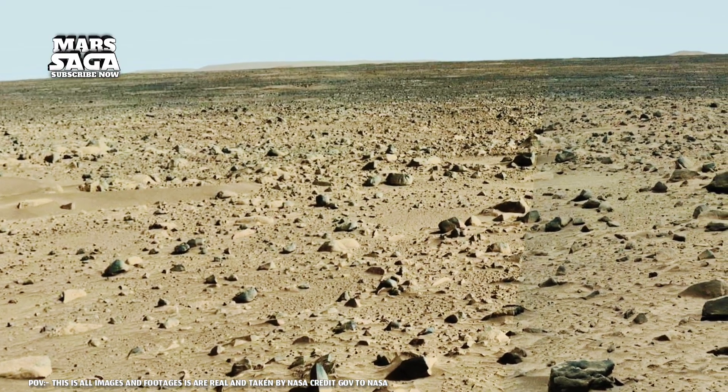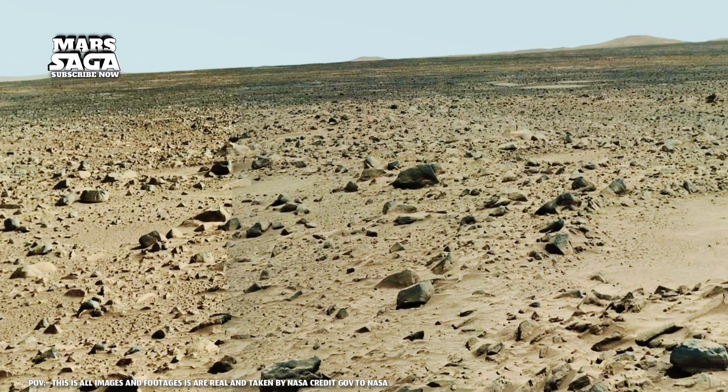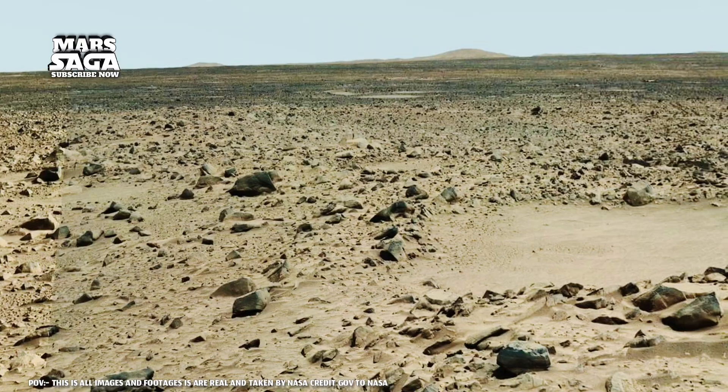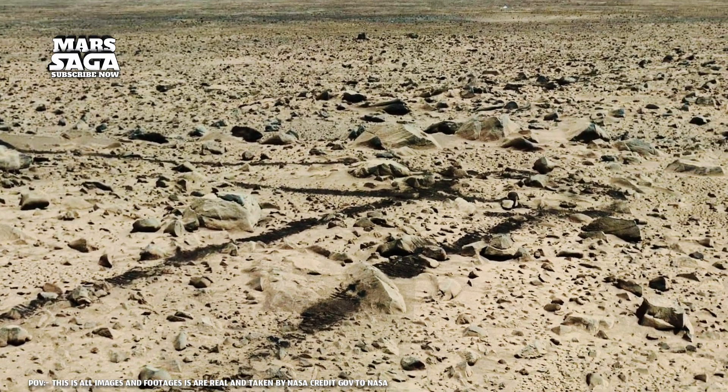Captured by NASA's Mars Curiosity rover, this region, known as the nuclear plateaus, was once shaped by flowing rivers and whispering winds. Now it stands frozen in silence, a sacred surface of Mars still holding the echoes of its living past.